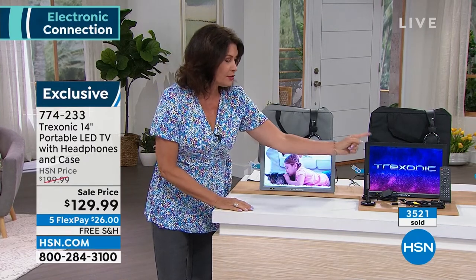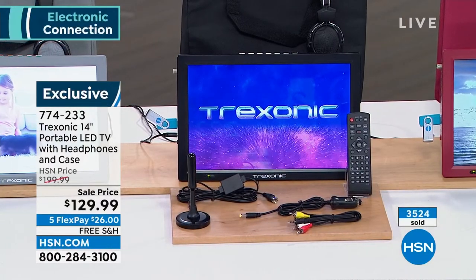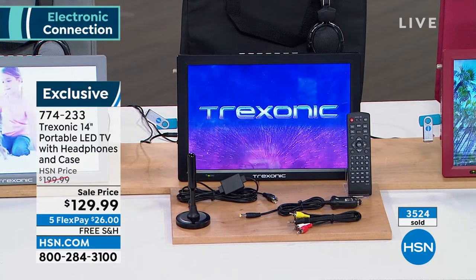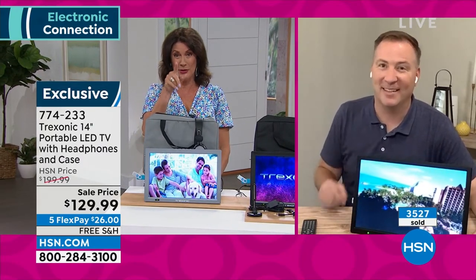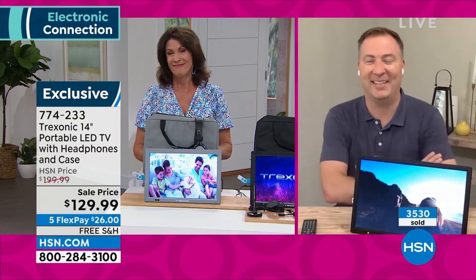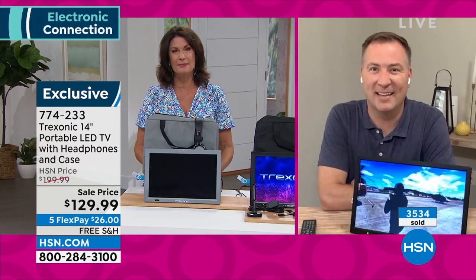You can plug it right into your TV and you get your remote control, because it is a full TV. What a great gift to send your college-bound student off with — they are going to love this one. It goes quite fast, so thank you so much Joe.